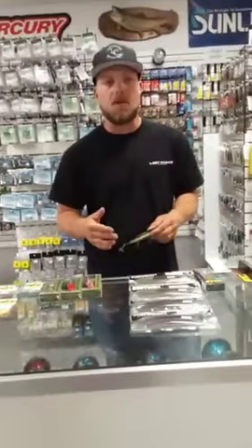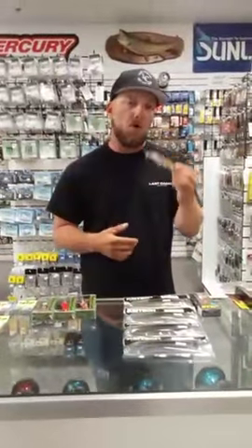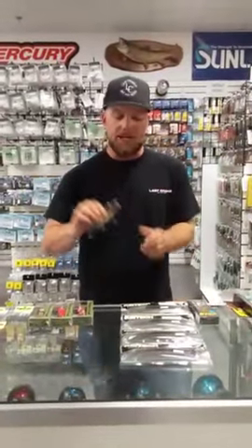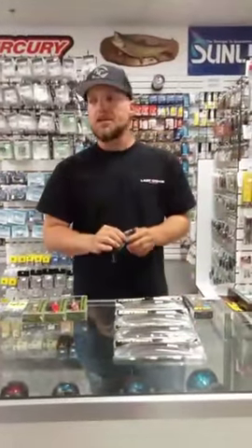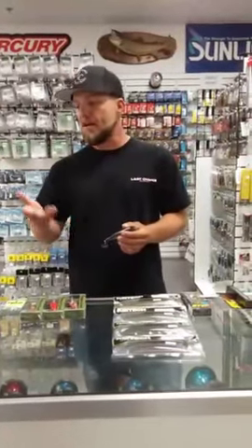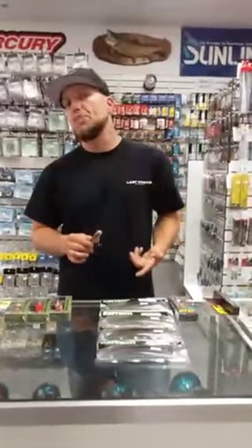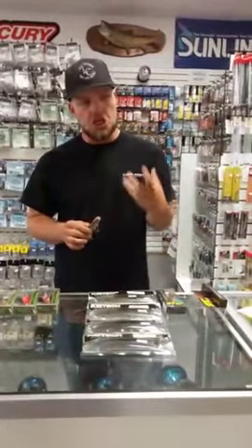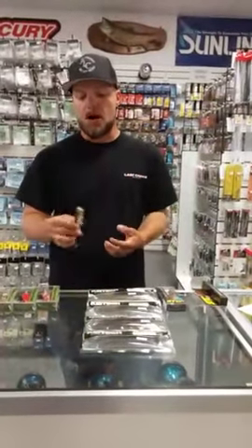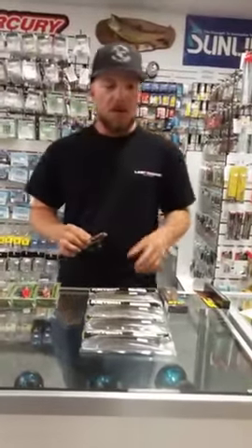I throw this on a F5-75 XX Orochi XXX rod — it's called the Extreme Mission Type F. It's a 7'5 action rod with a soft tip and a lot of backbone. I can launch a walk bait a long distance. The rod isn't a noodle stick like a jerk bait rod, but it's not as heavy as a worm or jig rod. It's just a good medium heavy action rod. That rod paired with a high gear ratio reel and 30-pound braid with this bait is money.